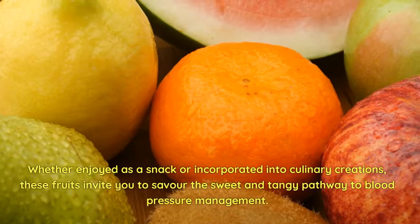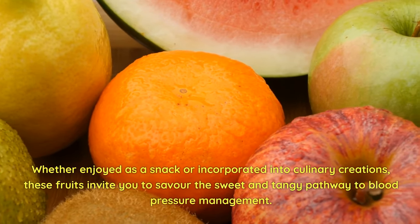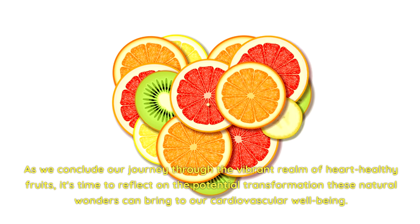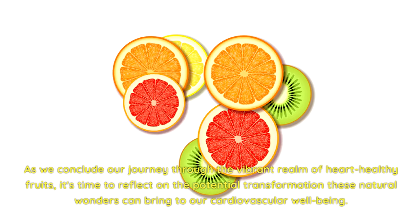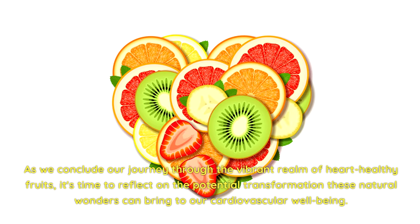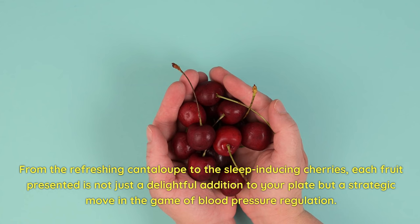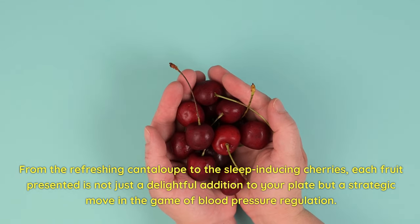Whether enjoyed as a snack or incorporated into culinary creations, these fruits invite you to savor the sweet and tangy pathway to blood pressure management. As we conclude our journey through the vibrant realm of heart-healthy fruits, it's time to reflect on the potential transformation these natural wonders can bring to our cardiovascular well-being. From the refreshing cantaloupe to the sleep-inducing cherries, each fruit presented is not just a delightful addition to your plate, but a strategic move in the game of blood pressure regulation.